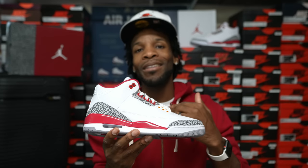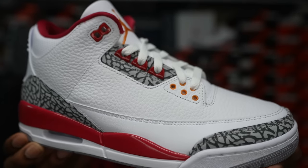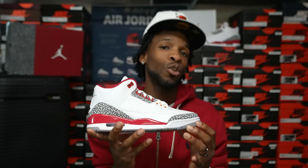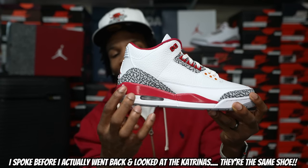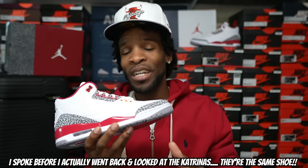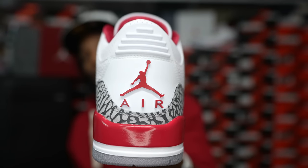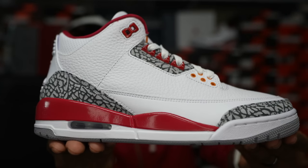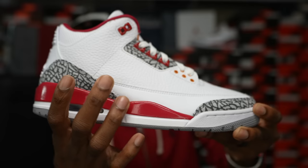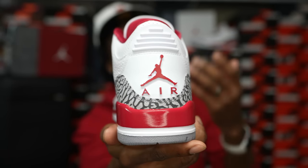So the Jordan Threes have a cranberry hit — it is a Cardinal colorway so I don't know why they didn't put red on it, but it makes sense because they're coming out with a Fire Red Three so they don't want two identical shoes. It will be a completely different shoe. I think the Fire Red Threes will be more similar to the Katrina Threes, unless it has a black half on the back kind of like the Free Throw Lines did. I haven't seen official images of those yet, so we'll see.